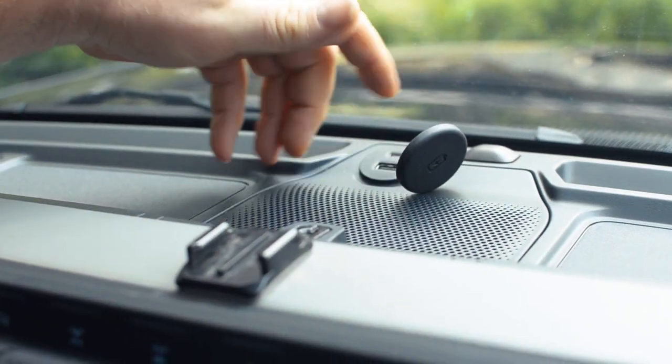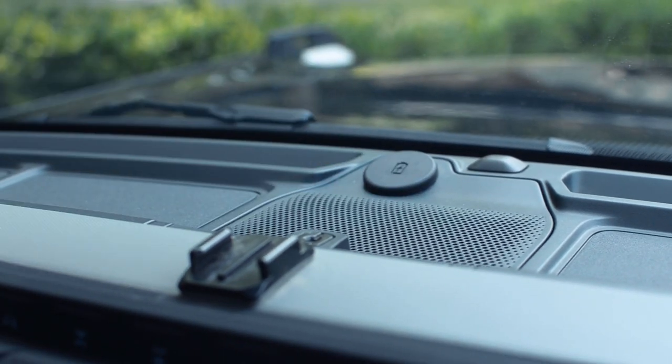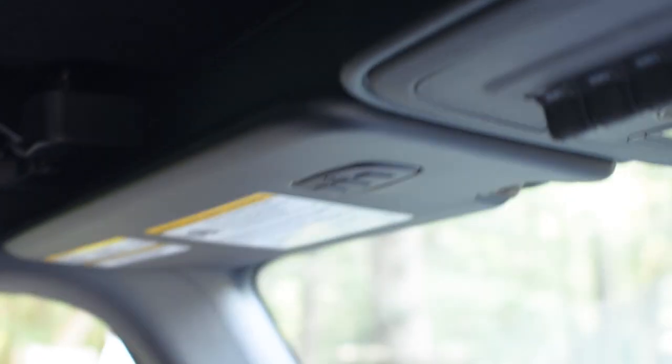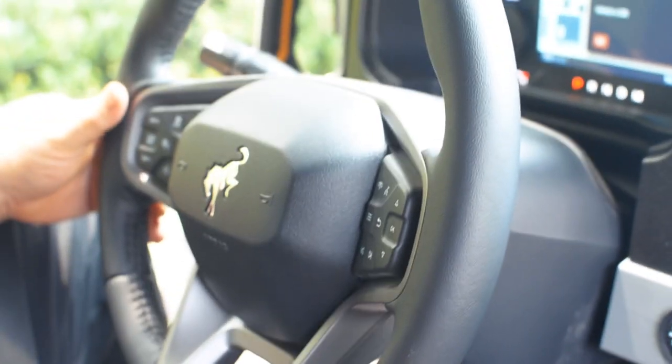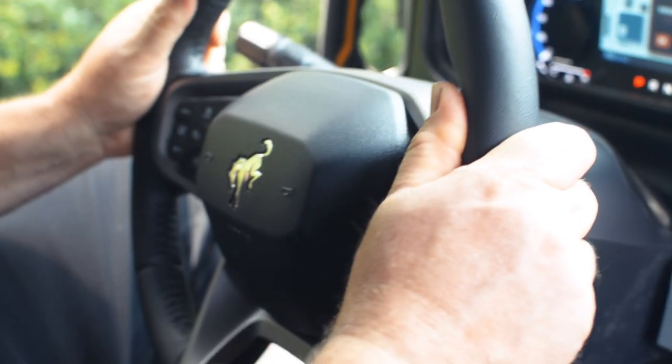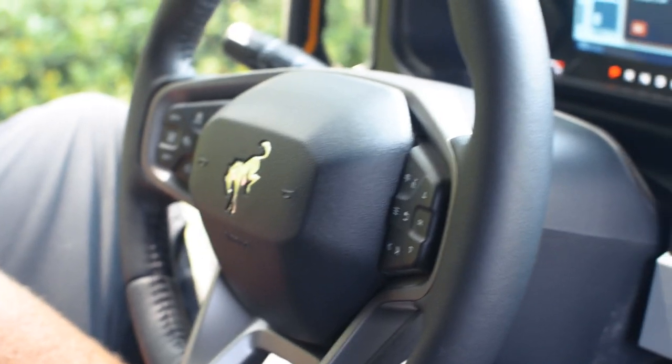They also have a charging station up here on the dash — just another place to plug into. We have the garage door program-it-yourself opener. A lot of nice buttons on the dash for hands-free operation. Tilt steering — it is actually tilt and telescoping, which is going to be nice for different size people.